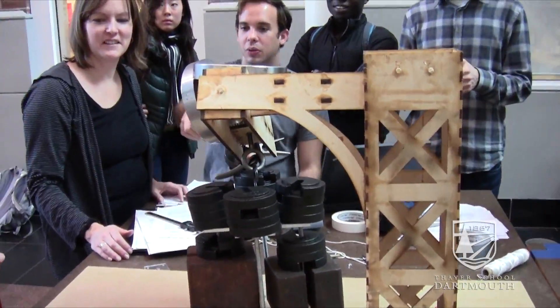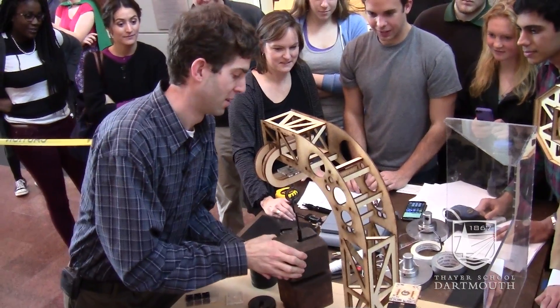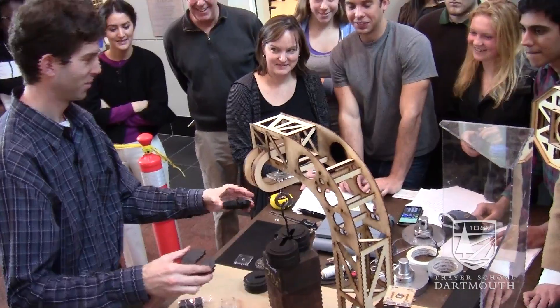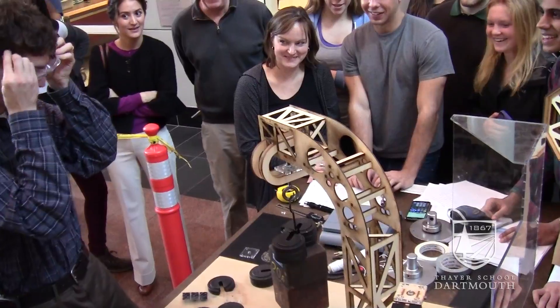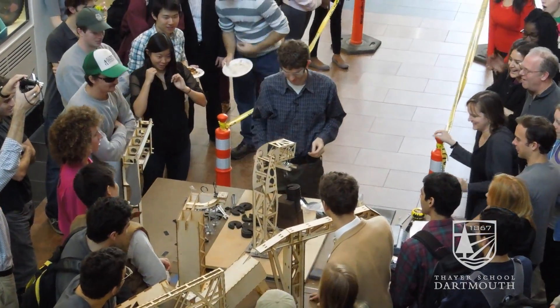Now we just need someone to sit on it. There's a spot right here. Oh, this is a trap.